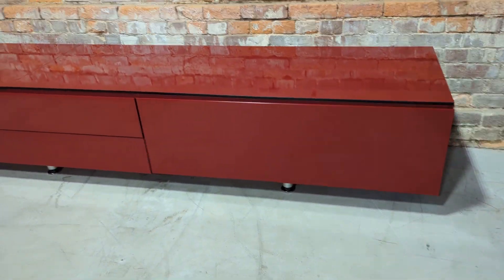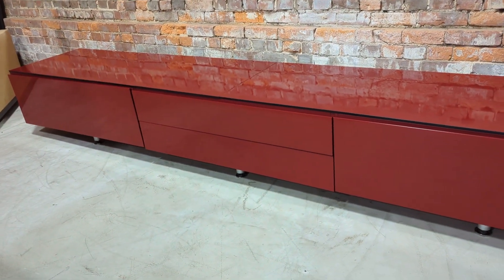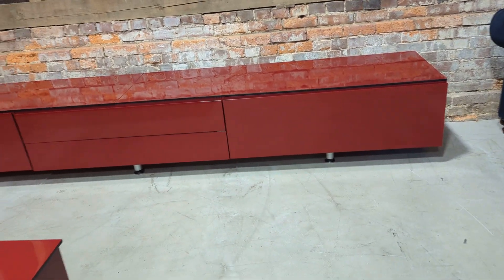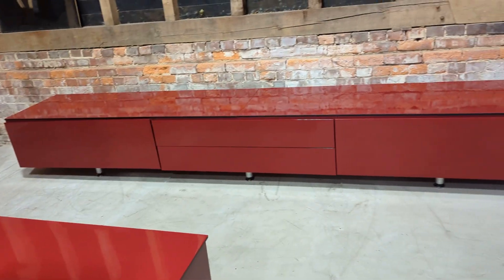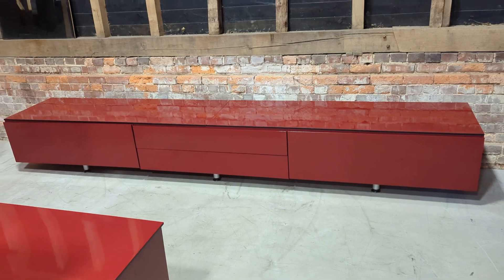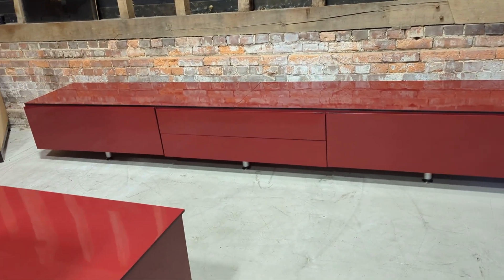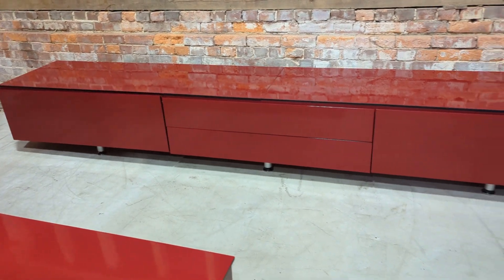This is the bigger version of the two at 3.6 meters. There is an identical unit in terms of color, although smaller, so if you did want both together you've got the ideal double storage TV cabinet.